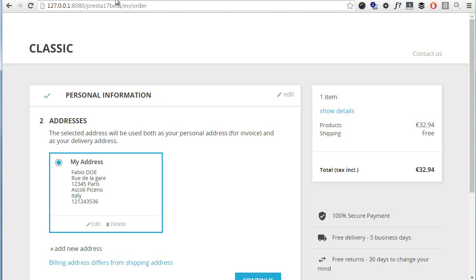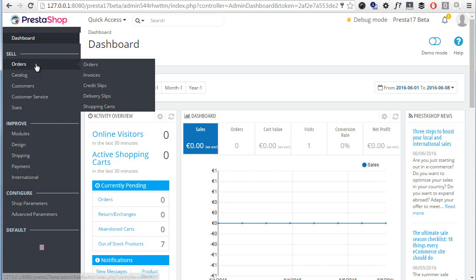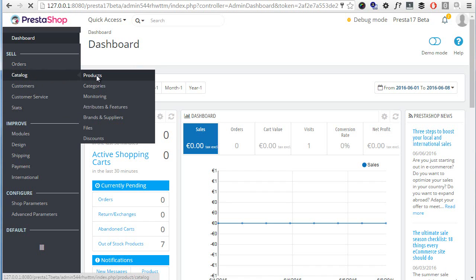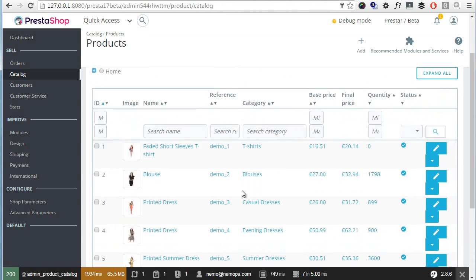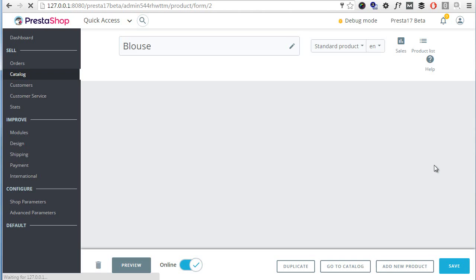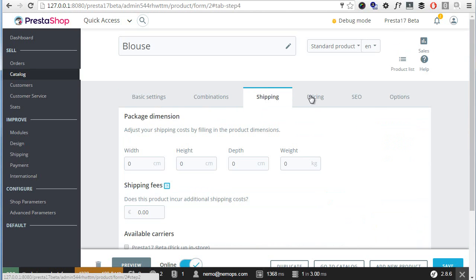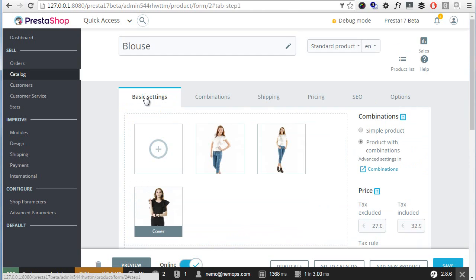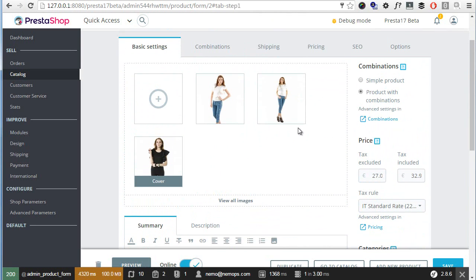Now for the back office, tabs have been rearranged — we'll see them in a second. Let's check products first. The catalog products page has also received a cleanup. I'll edit the Blouse. The first thing you'll notice is that they got rid of those annoying ads, which is good. We now have a completely new interface here, so we necessarily need to get used to it.